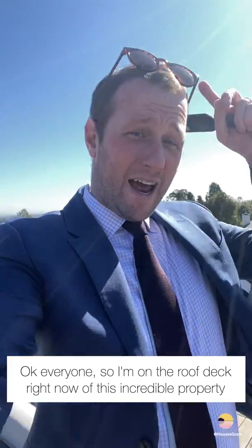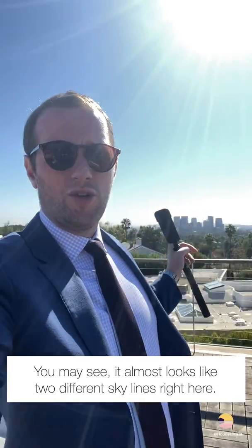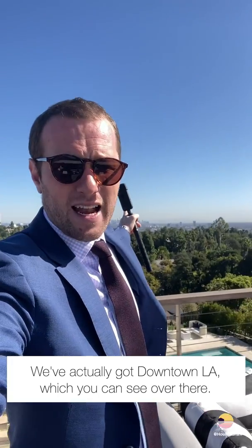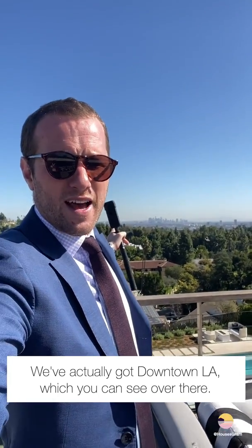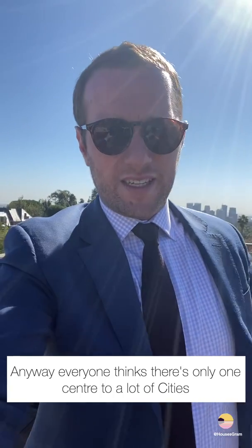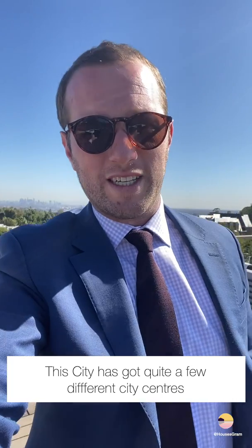I'm on the roof deck right now of this incredible property and the sun's actually starting to come out. You can almost see two different skylines right here. We've got downtown LA over there, and here we have downtown Beverly Hills — those skyscrapers there. Everyone thinks there's only one centre to a lot of cities, but this city has quite a few different city centres.